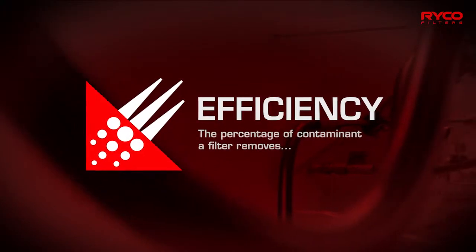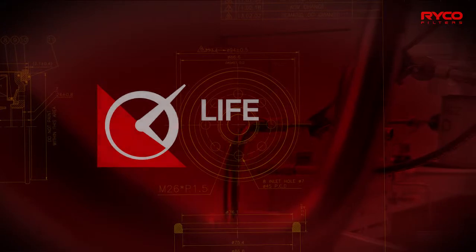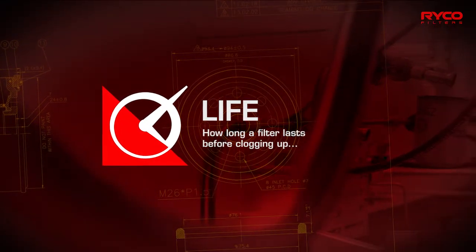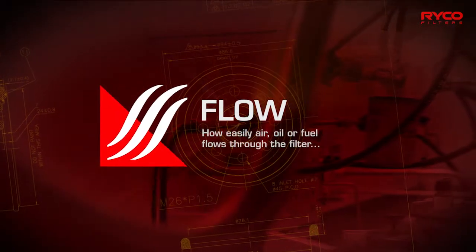Efficiency — the percentage of contaminant a filter removes. Life — how long a filter lasts before clogging up. Flow — how easily air, oil, or fuel flows through the filter.